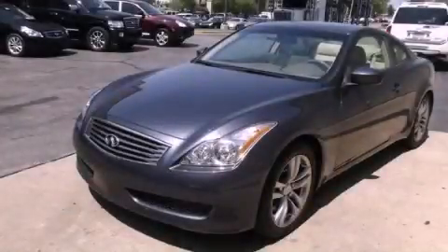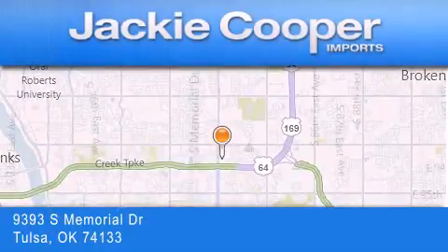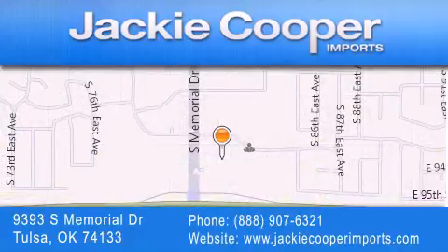Call and arrange a test drive now. Jackie Cooper Imports is located at 9393 South Memorial Drive in Tulsa. Our goal is to exceed all of your expectations to ensure that you'll return for future visits.